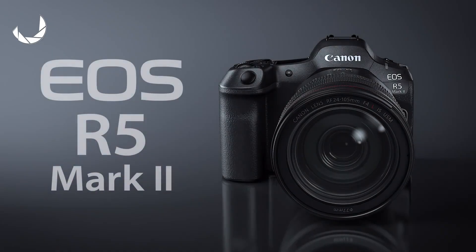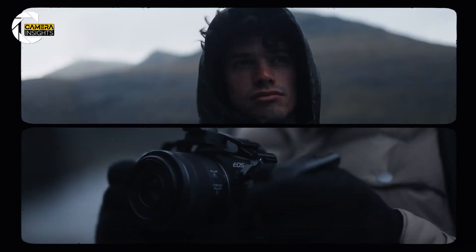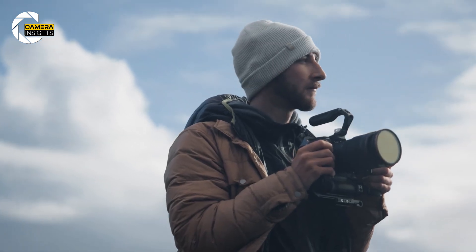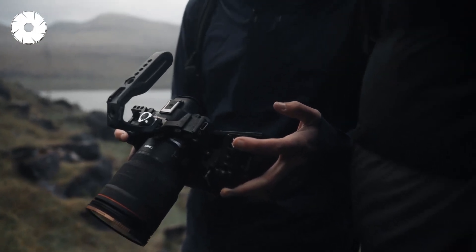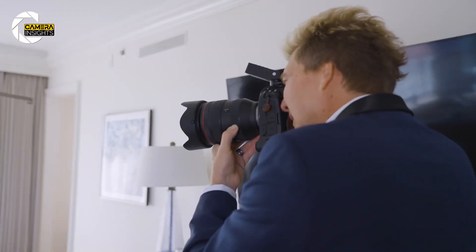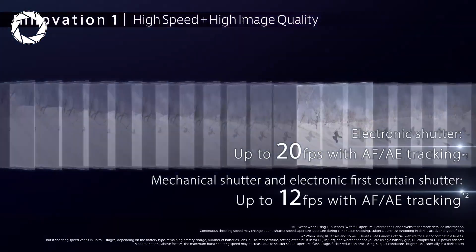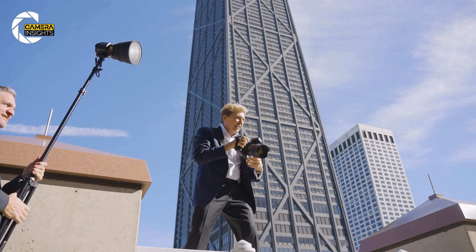Before you start planning to swap your trusty Canon R5 for a 24K camera, let's pump the brakes. While this sensor is groundbreaking, it's far from ready for mainstream cameras. The current prototype records video at just 6 frames per second — that's fine for still shots or slow-moving scenes, but it's a deal-breaker for action-packed filmmaking. And then there's the data processing: imagine the computing power and heat needed to handle 410 megapixels of information per shot. But as tech advances, we'll see improvements in speed and efficiency — faster frame rates and more practical resolutions aren't far off.